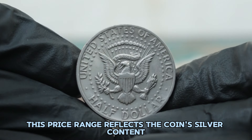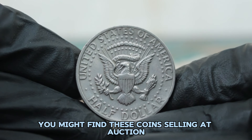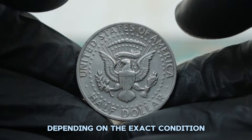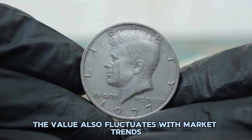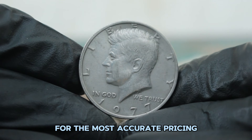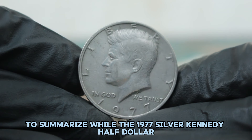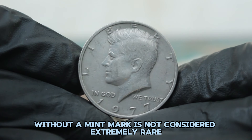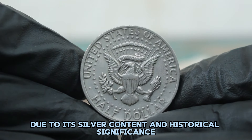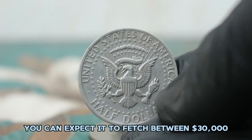You might find these coins selling at auction for slightly higher or lower amounts, depending on the exact condition and any unique attributes of the coin. The value also fluctuates with market trends, so it's always good to keep an eye on recent sales for the most accurate pricing. While the 1977 Silver Kennedy half dollar without a mint mark is not considered extremely rare, it remains a valued piece due to its silver content and historical significance. In fine condition, you can expect it to fetch between $30,000 in today's market.